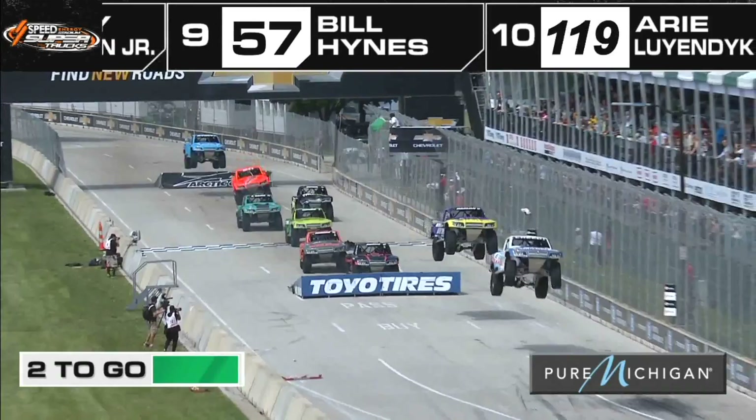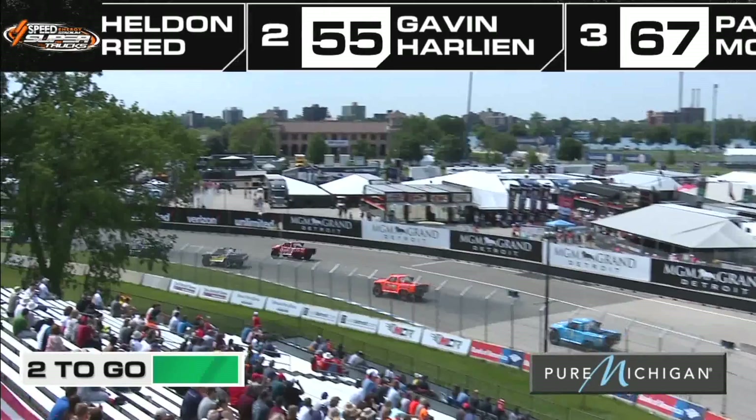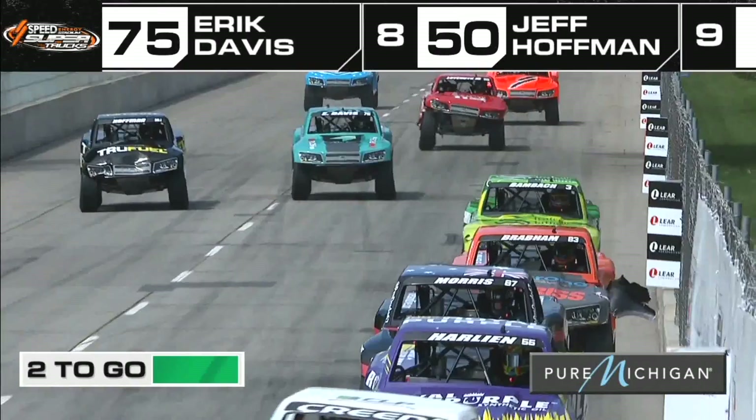Green flag — they are off and running. This is a sprint to the checkered flag. Two of the youngest stars in Speed Energy Stadium Super Trucks. Leyendijk Jr. is going to join the back of the field — well done to the crew getting the Lear Corporation 119 truck back out on the circuit. But it's Creed, Harlan, the Dude, and Matty Brabham all looking to square off. And we've got our very own Aaron Baumbach looking for a podium position — do not count out Aaron Baumbach. He has been on the podium numerous times here.